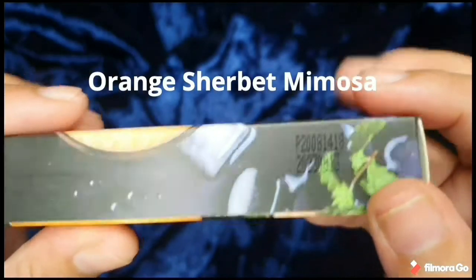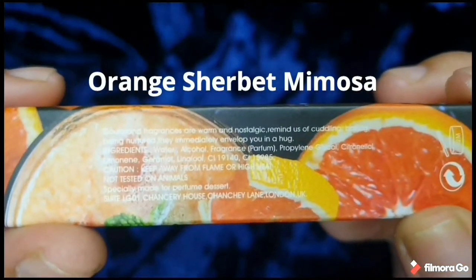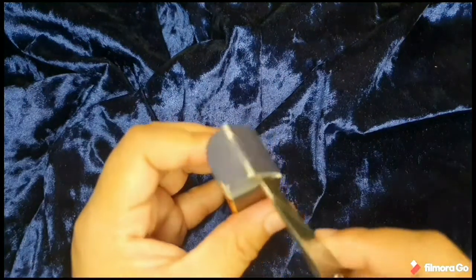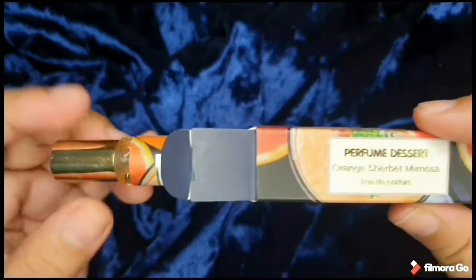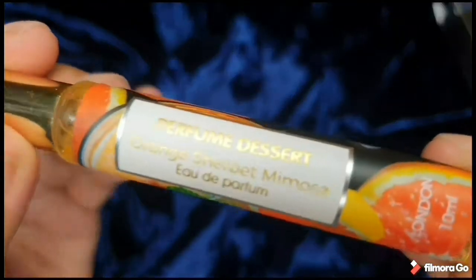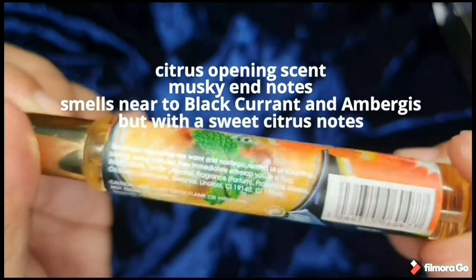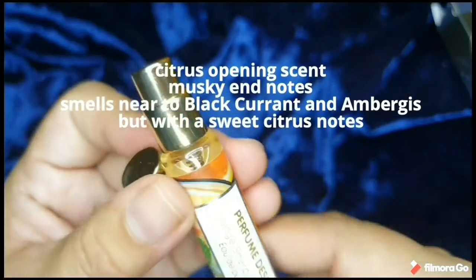And then we go to Orange Sherbet Mimosa. I must say, props to the packaging — it looks so beautiful. You can feel the quality; it feels so luxe and polished. The bottle and label are matte — very consistent. The scent gives me a citrus opening with musky end notes, and it actually smells similar to the Black Currant and Ambergris variant, but this one has a sweet citrus note at the end.